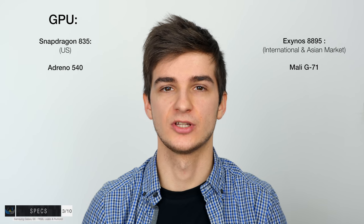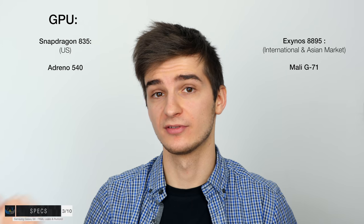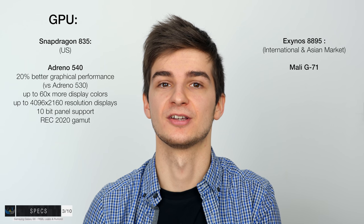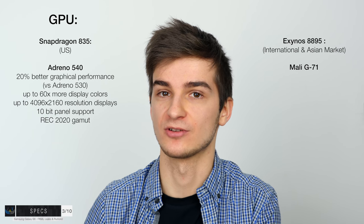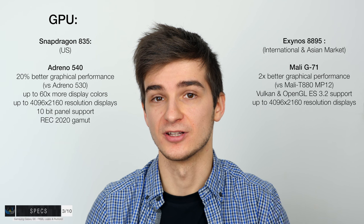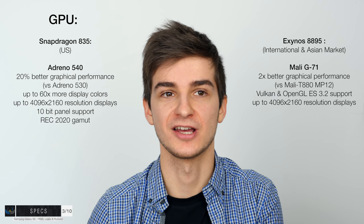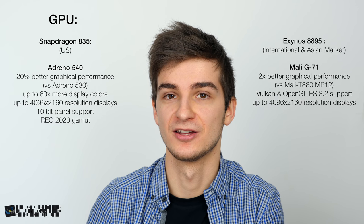For the GPU, the Snapdragon version gets the Adreno 540, and the Exynos version gets the Mali G71. The GPUs are also really similar. One difference is that the Adreno 540 supports 10-bit display panels and REC 2020, though the S8 display won't be 10-bit. The Mali G71 supports resolution up to 4K DCI, which the S8 also won't have, but maybe the Note 8 will. That would be amazing, especially for VR.